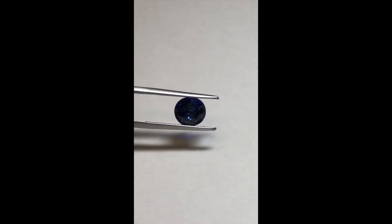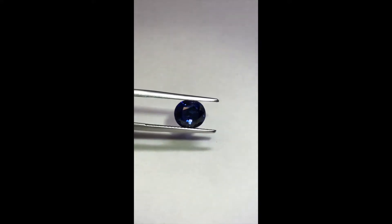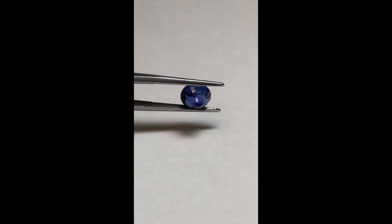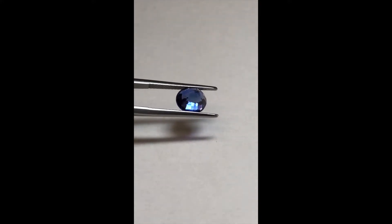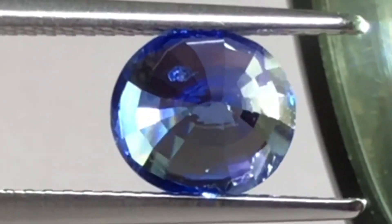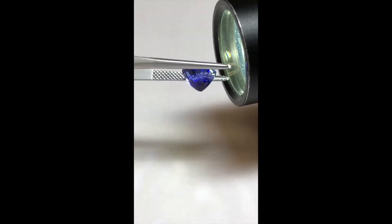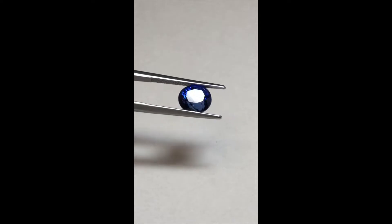Now let's look at this gemstone — it's a 3.09 carat oval blue sapphire. The color is super good too. We're going to turn it over. Again, you can see a little bit of color banding, which is normal in sapphire. Now let's use the light. When you use the light on the side, it fires up any crystals that are inside. There's another one — fires up right there. This would be a slightly included gemstone.